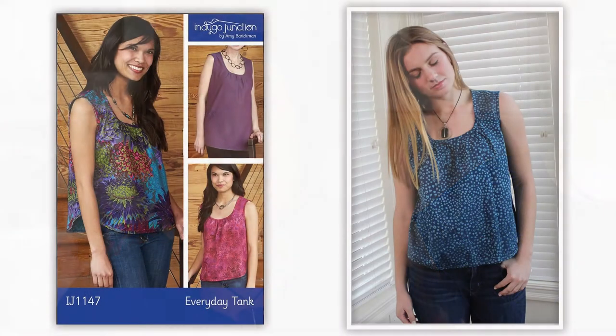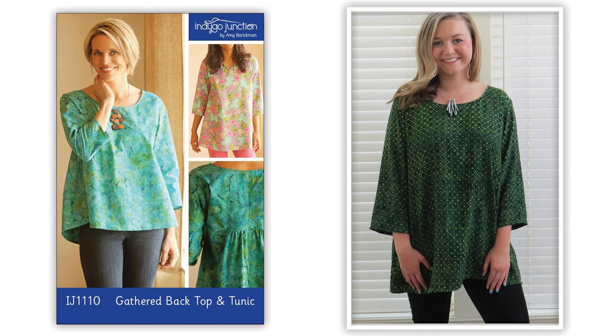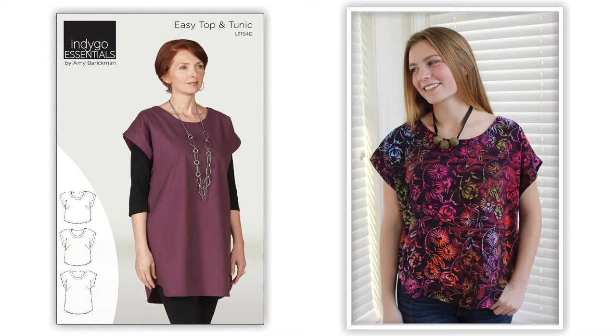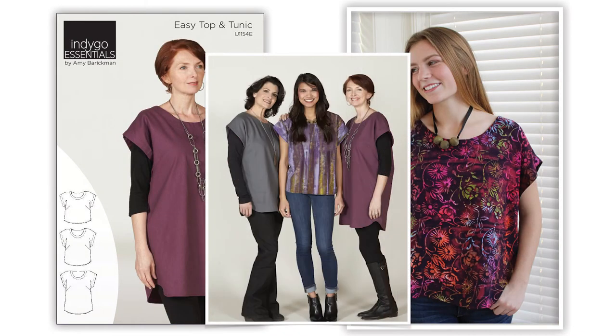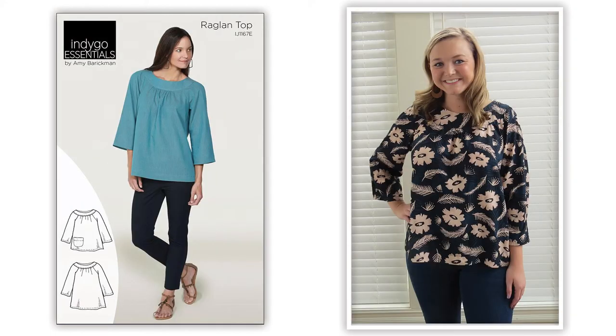Here are several popular patterns that work up nicely in traditional wovens: the Everyday Tank, the Gathered Back Top and Tunic, the Asymmetrical Top and Tunic, the Easy Top — three lengths are offered in this pattern — the Slight Sleeve Top and Tunic, the Raglan Top, and what I'm wearing today, the Button Back Shirt. Beyond cottons, linens, rayons, and lawns are wonderful choices.